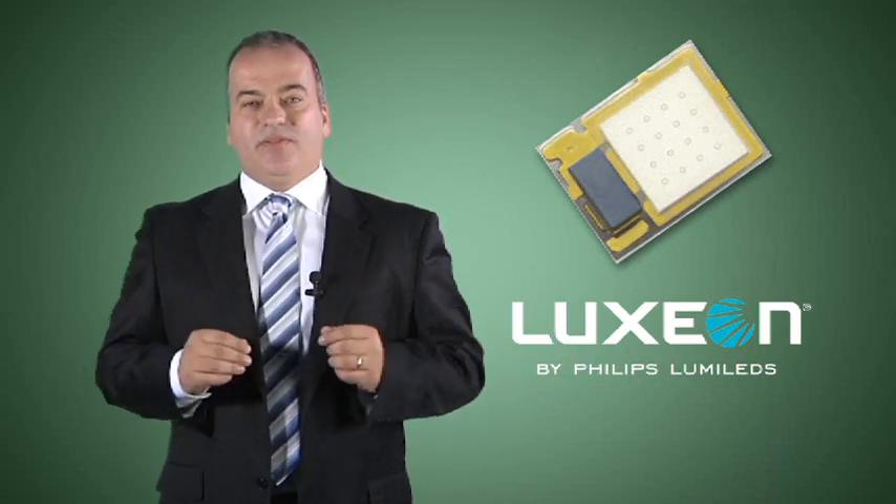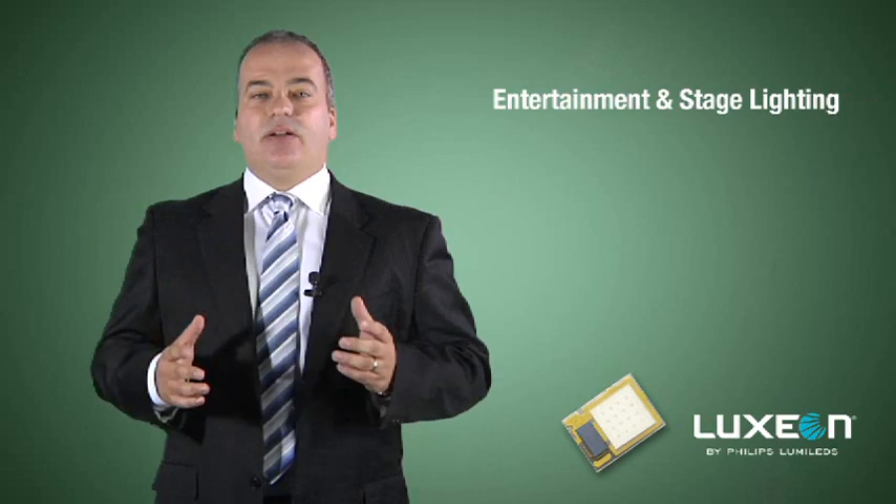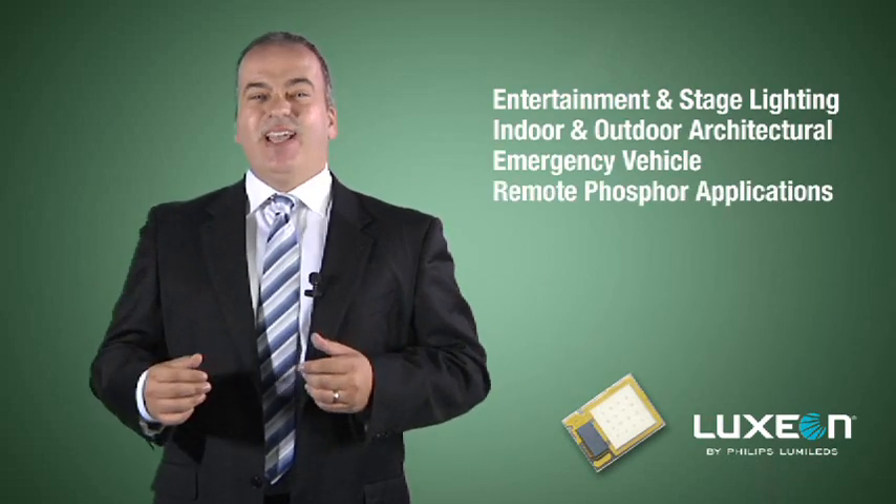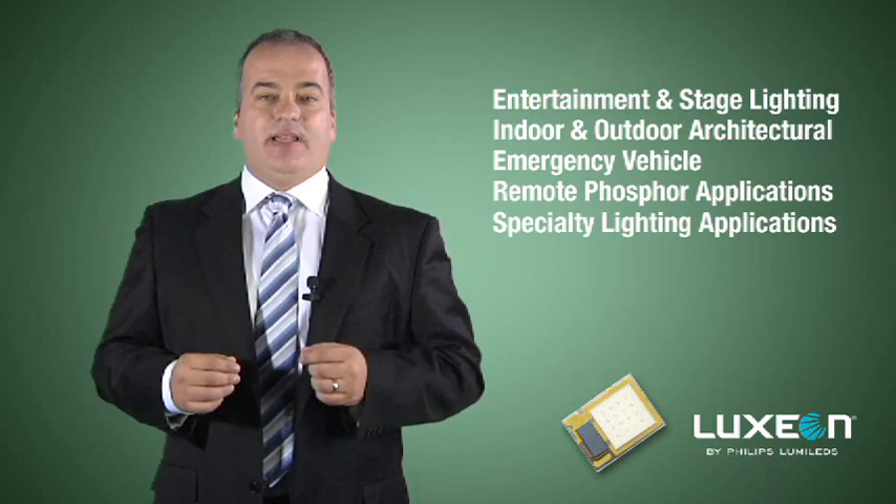Available in the full spectrum of colors and select white color temperatures, the Luxeon Z is ideal for entertainment and stage lighting, indoor and outdoor architectural lighting, emergency vehicle lighting, remote phosphor applications, and a wide spectrum of specialty lighting applications.